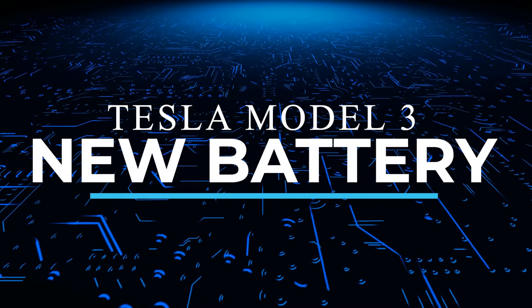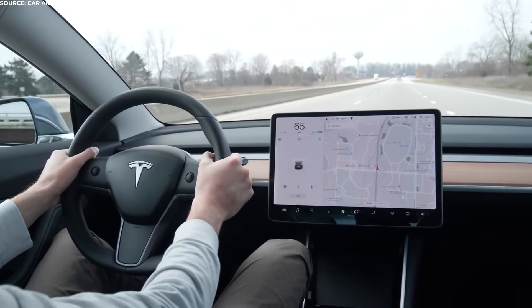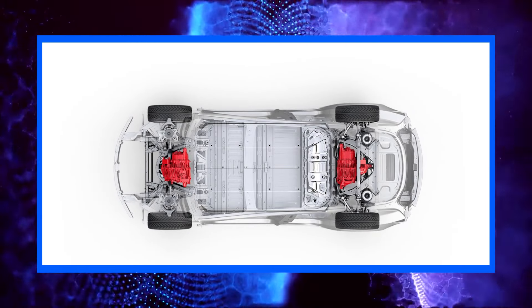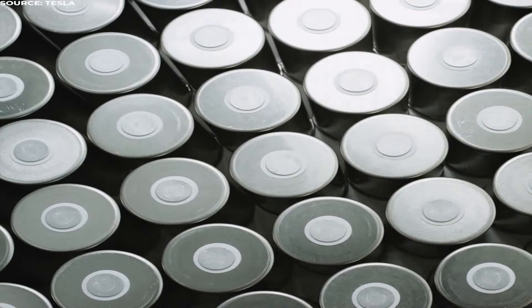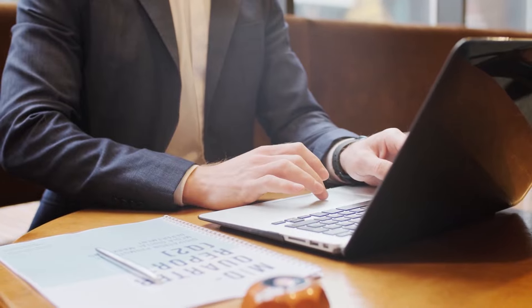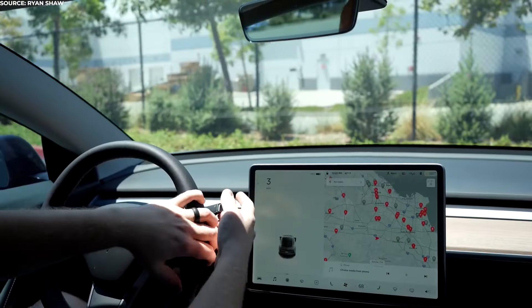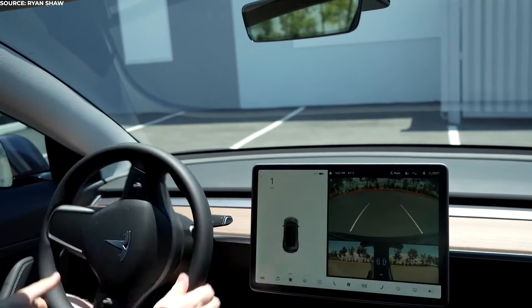Tesla just started reaching out to Model 3 reservation holders in the US to ask if they'd be interested in switching their order to a new version of the car outfitted with lithium-ion phosphate LFP battery cells, instead of the usual nickel-cobalt-aluminium oxide NCA cells commonplace in North American Model 3 vehicles. Tesla sent an email to Model 3 Standard Range Plus reservation holders asking if they'd be willing to switch to an LFP Model 3. The car would have about 10 fewer miles of EPA-estimated range, but they'd likely be able to take delivery much sooner.